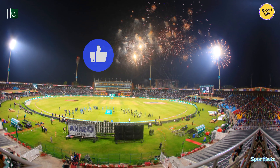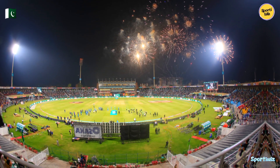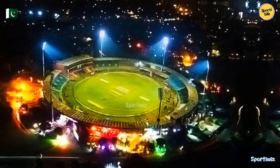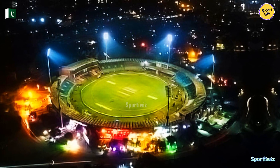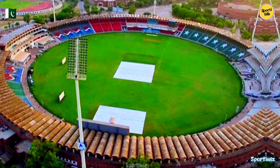Qaddafi Stadium, located in Lahore, Pakistan, is one of the country's most iconic cricket venues. Its central location within Lahore, the capital of Punjab province, makes it easily accessible to fans and players alike. The stadium is situated in the Iqbal Park area, providing a picturesque backdrop with greenery and historic architecture.